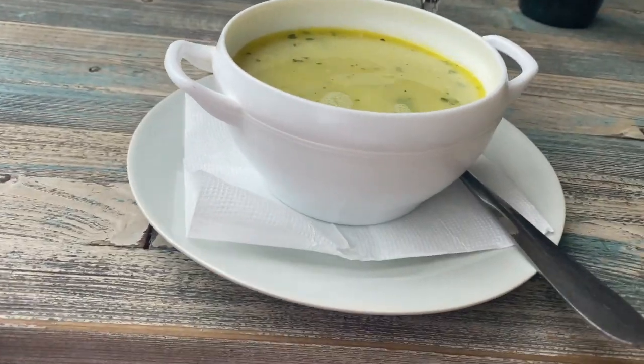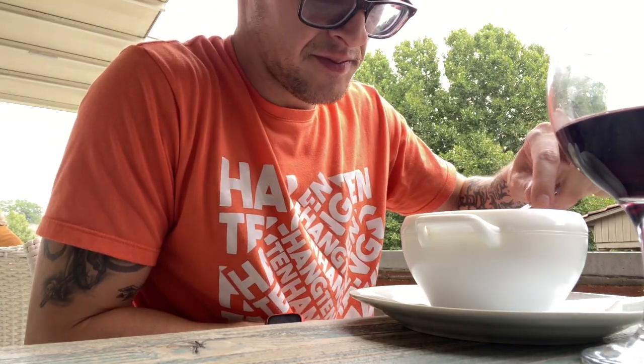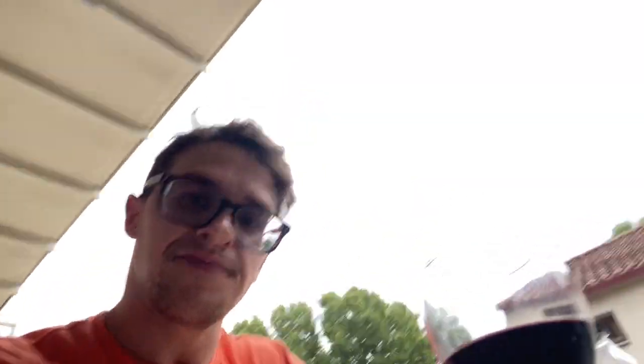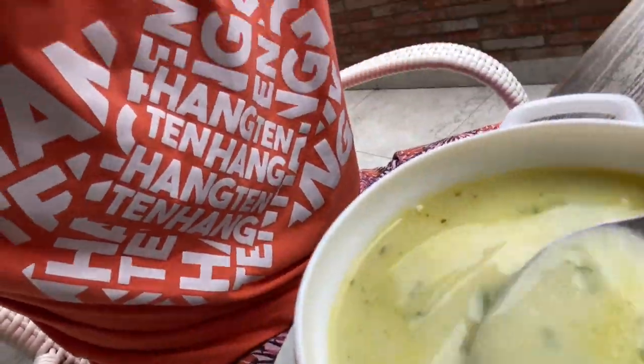We ordered this — it's the Georgian chicken noodle soup. He doesn't like croutons. Let's see how this Georgian chicken noodle soup is. Oh, it actually tastes pretty good, and it has real chicken in it — real Georgian chicken.